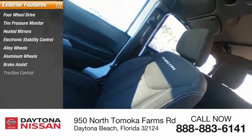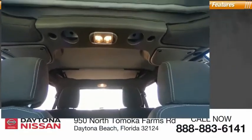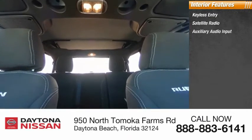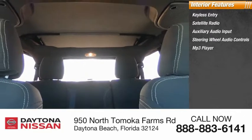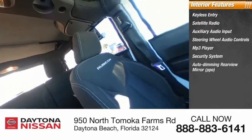Remote keyless entry. Inside you'll find keyless entry, satellite radio, auxiliary audio input, steering wheel audio controls, MP3 player, security system, auto-dimming rear view mirror, low tire pressure warning, cruise control, and trip computer.